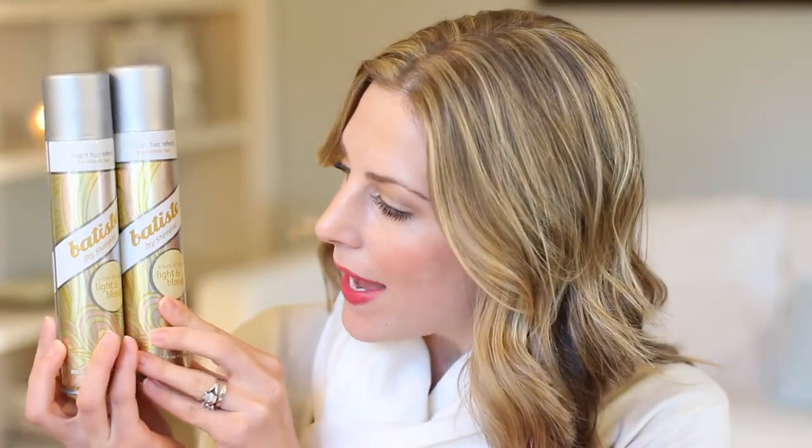Let's start out with the two Baptiste Dry Shampoos. They actually changed the packaging — it used to be white and now it has like a silver kind of look to it. I love these and I'm always repurchasing them because I feel like it's the best dry shampoo out there. I think Baptiste in general is a good brand for dry shampoos.